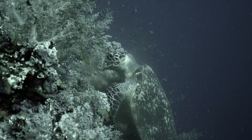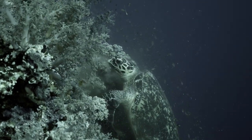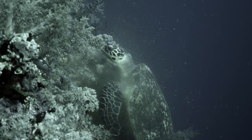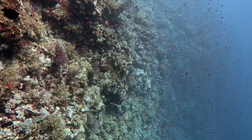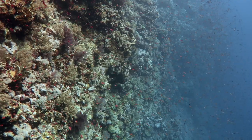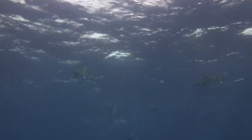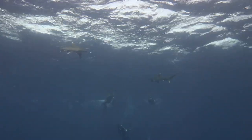Elphinstone is known for its rich biodiversity. Due to its location in the open ocean and its tricky and dangerous currents, it is one of the more challenging dive spots in the Red Sea. In spite of these risks, Elphinstone Reef is still very popular among divers.